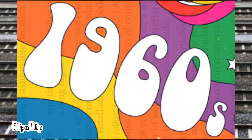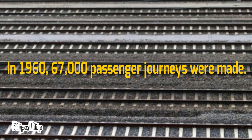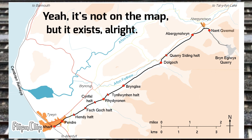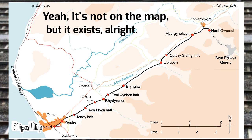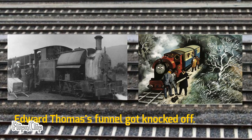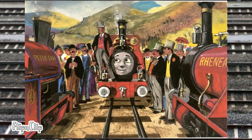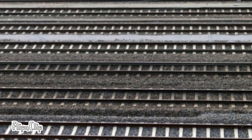The 1960s was a big decade for the Talyllyn Railway, with a lot of new changes and events. Pendre Works went under major expansions, passenger numbers increased drastically, and a passing loop was installed at Talyllyn Wharf. Also during this time, two more Railway Series books on the Skarloey Railway were published: Gallant Old Engine in 1962, with some real-life events copied into the book, and Very Old Engines in 1965, where Skarloey and Rheneas had their 100th birthday celebrated.